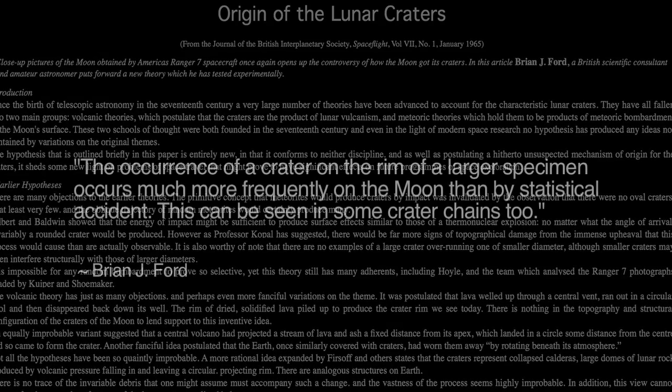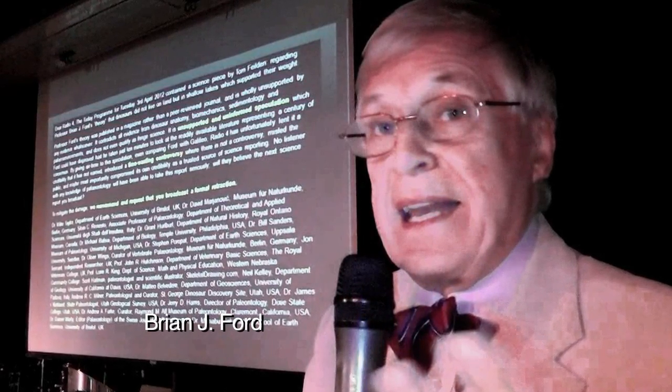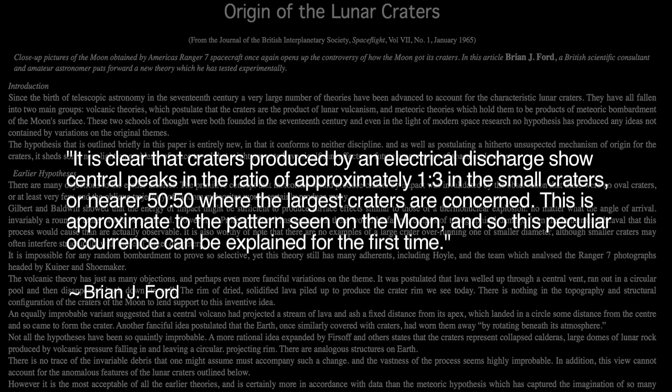Ford wrote: 'The occurrence of a crater on the rim of a larger specimen occurs much more frequently on the moon than by statistical accident. This can be seen in some crater chains too.' In a plasma discharge experiment, Ford found his experimental specimen showed a similar occurrence, probably due to a secondary discharge alighting on the rim of a crater just formed. He wrote: 'Chains of craters such as that seen in Clavius may be due to a similar successive discharge. Almost invariably, these show a progressive lessening of diameter which cannot be accounted for by alternative means. Craters produced by an electrical discharge show central peaks in the ratio of approximately 1 to 3 in the small craters, or nearer 50-50 where the largest craters are concerned.' This approximates the pattern seen on the moon, explaining this peculiar occurrence for the first time.